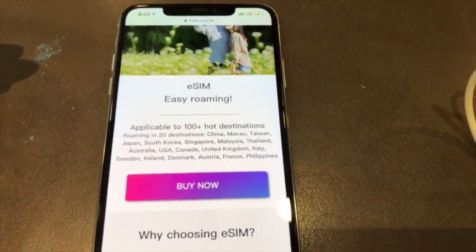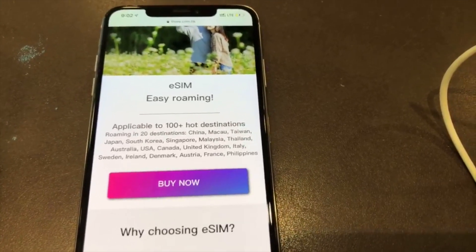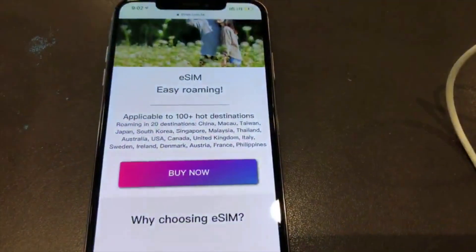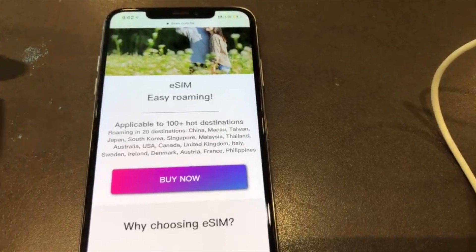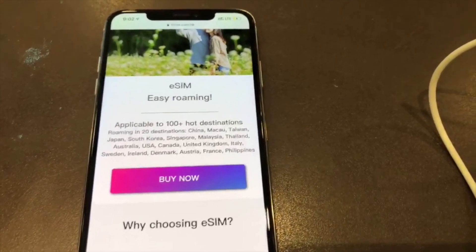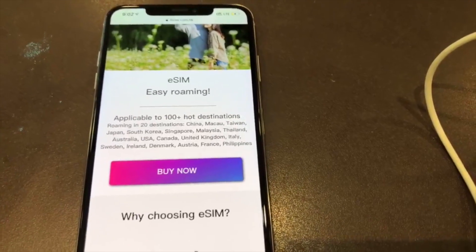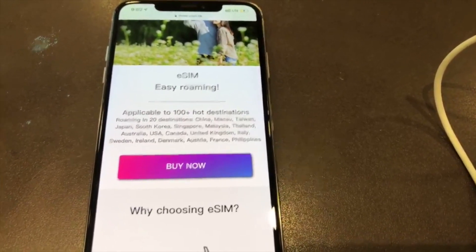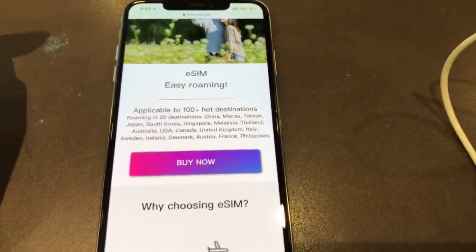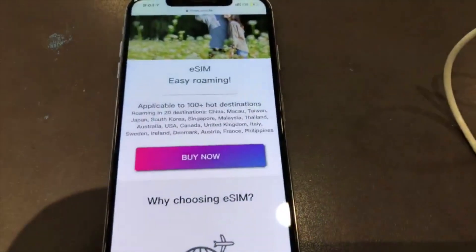With this e-roaming pre-paid SIM card, you can get unrestricted internet just as you would back in Australia, even in mainland China where the internet is heavily restricted and censored. Your internet traffic will not go directly through the censored network in mainland China — instead, it goes through an encrypted tunnel back to Hong Kong, where you are not subject to the rigorous internet censorship and restrictions.